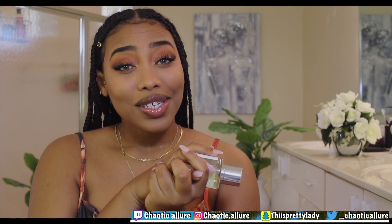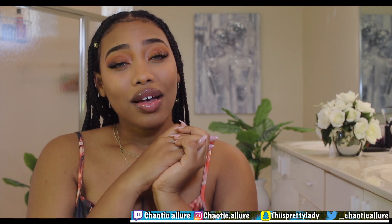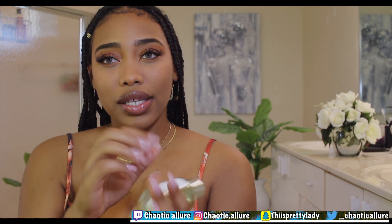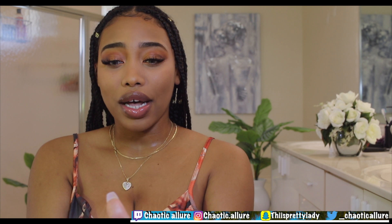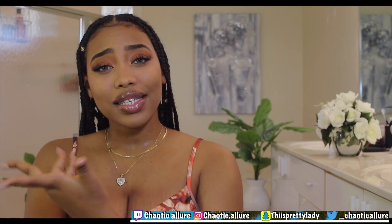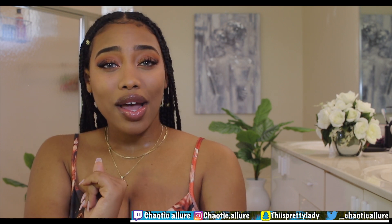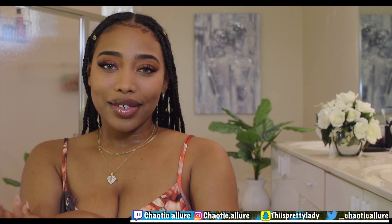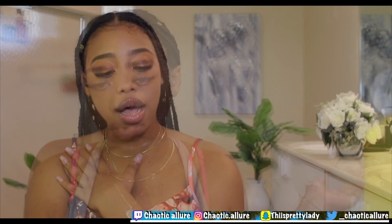Let's move on to the video — we're doing my Thanksgiving makeup. This is the final look; I hope you guys enjoy it. Don't forget to like, comment, and subscribe, and follow me on Twitch and my social media. Today I decided to do my makeup, so let's get started.